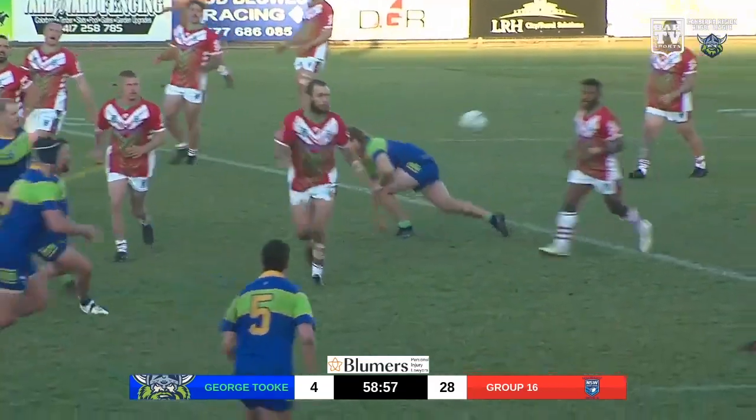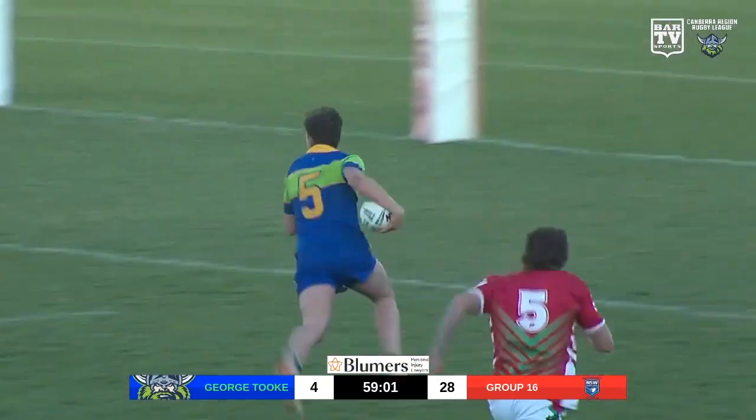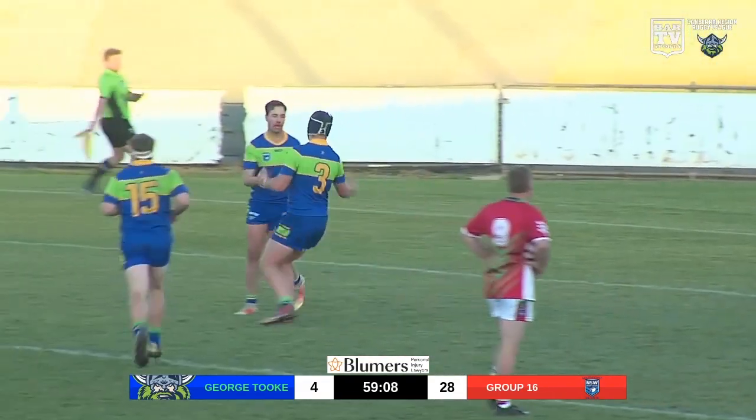Slow play the ball as they come down to bottom. There it is — there's the intercept. It's been coming all day. This time it's Austin Power with the intercept try.